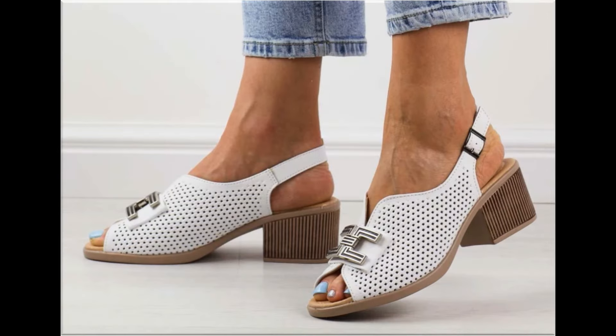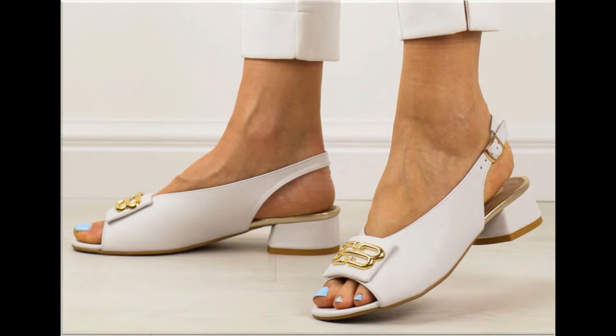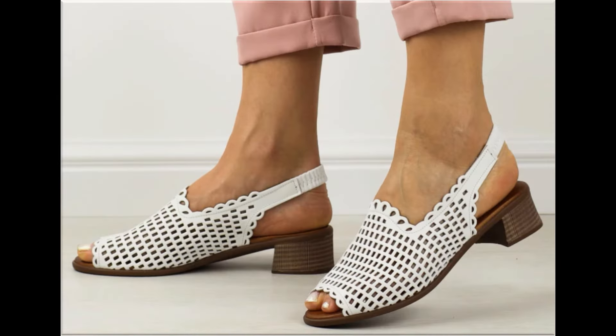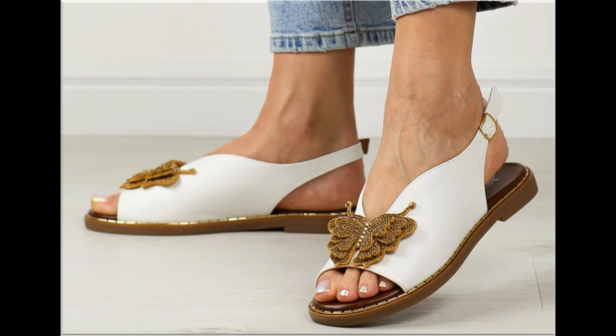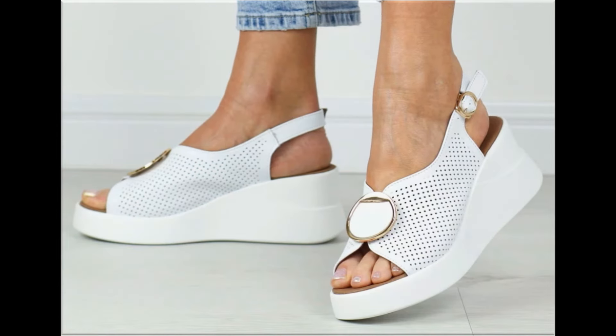Such branded footwear is best for creating unique styles in your personality. Different age group ladies find attraction in these beautiful branded footwear designs, which are available in markets all over the world. Round, square, and pointed toe are used to design these footwears. Printed, plain, embroidered, and embellished — all types of branded footwear are featured here.